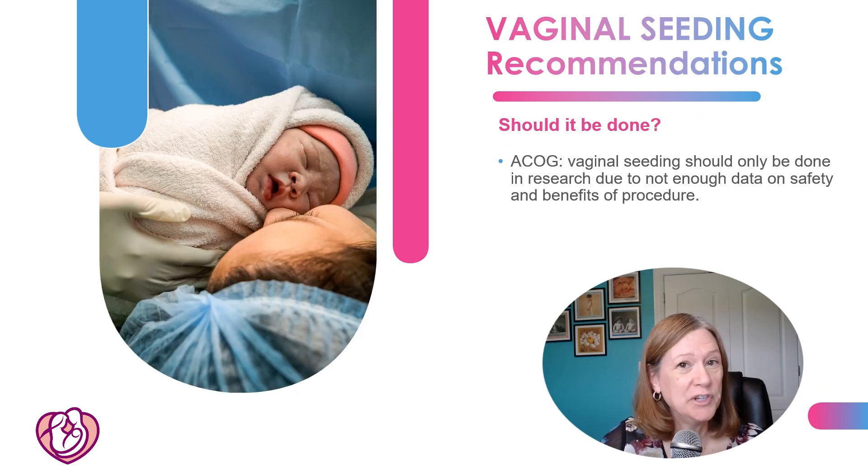So here's the bottom line: is vaginal seeding recommended? At this point in time, according to ACOG — the American College of OB and GYN Physicians — they recommend not doing vaginal seeding unless it's part of a research study, because we don't have enough information yet on how safe it is or whether there are any benefits of the procedure.